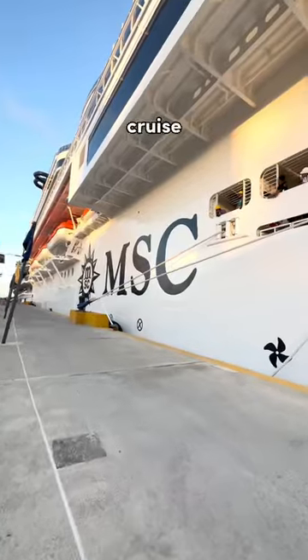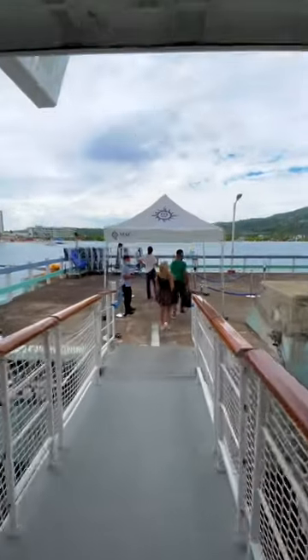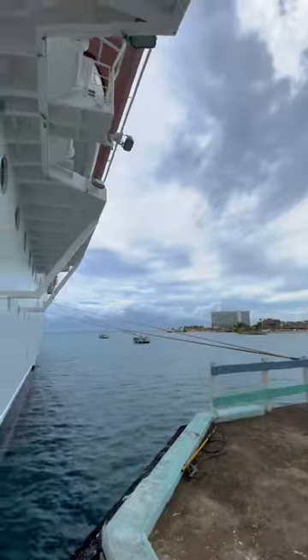Here are four ways of how to not miss your cruise ship. Number one, keep track of time and be sure that your phone is on ship time. All aboard time is usually 30 minutes before the ship departs, so be sure to be back on the ship by then.